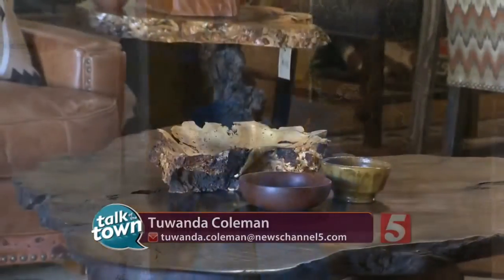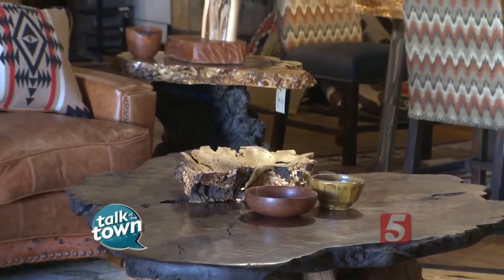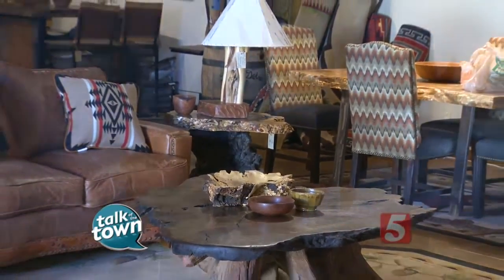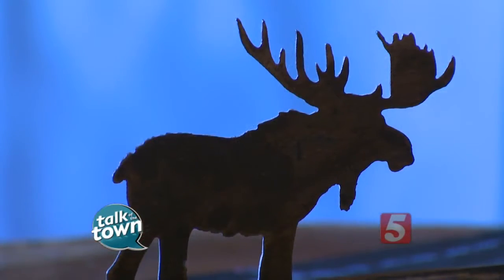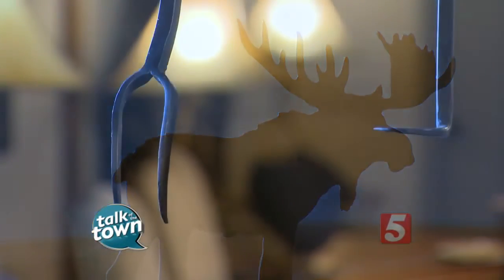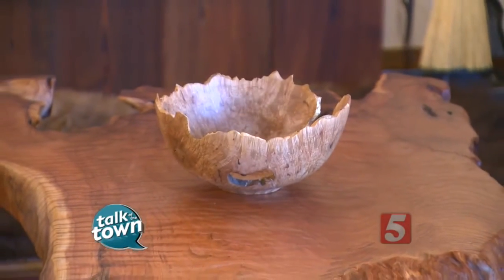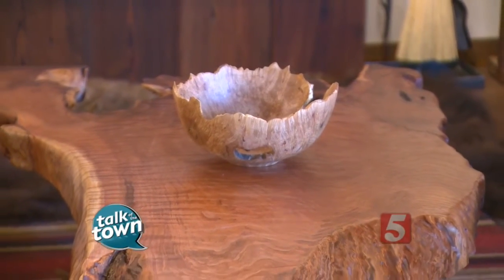Reclaimed wood turned into beautiful, unique, one-of-a-kind pieces of furniture. That's what you'll find here at Little Branch Farm. I've never seen furniture like this before, and I'd love for you to meet the artist behind it all. This is Kelly Maxwell. He is the artist and furniture designer of some really, really cool pieces.